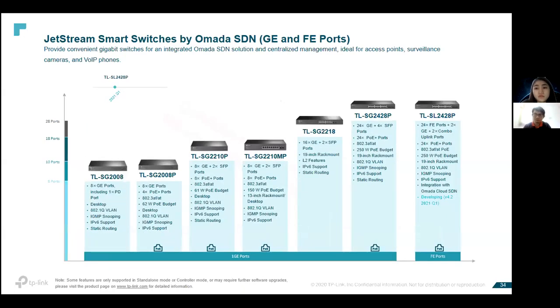We also have smart switches to connect access points, provide power for access points, surveillance cameras, and VoIP phones that don't need up to Layer 2. Available models include 8-port, 16-port, and 24-port.